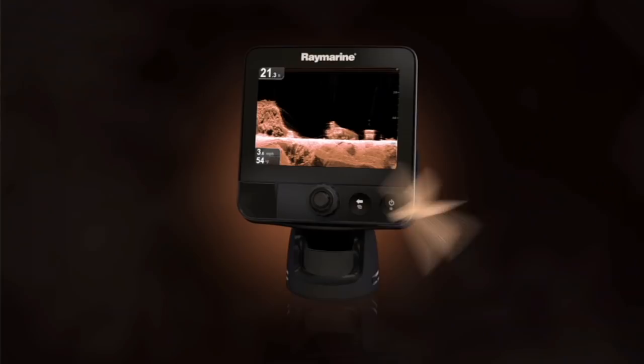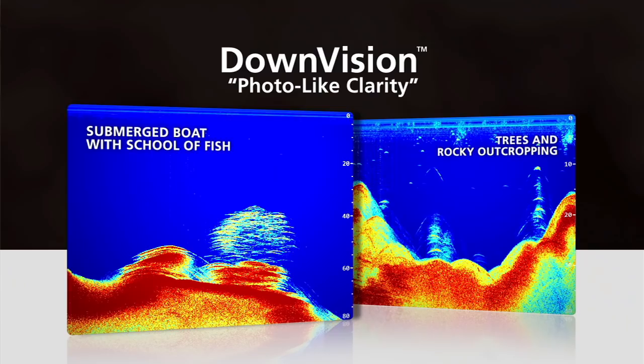Hi, I'm Jim McGowan with Raymarine and we're in Miami Beach, Florida at the 2013 Miami Boat Show. We're out on the water today with Raymarine Pro Ambassador Captain Jeff Hageman and we're checking out the new Dragonfly GPS and sonar from Raymarine. This is a brand new product that we launched at the show and we're very excited to show it to you. It took the 2013 NMMA Innovation Award in the electronics category.